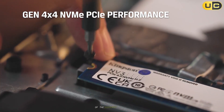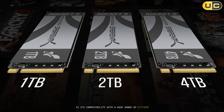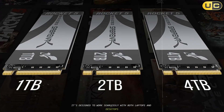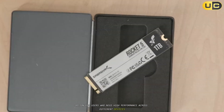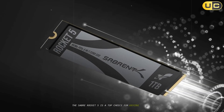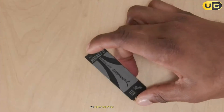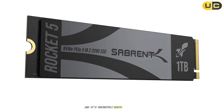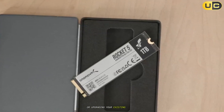One of the key advantages of the Sabrent Rocket 5 is its compatibility with a wide range of systems. It's designed to work seamlessly with both laptops and desktops, making it a versatile option for users who need high performance across different devices. Overall, the Sabrent Rocket 5 is a top choice for anyone looking for the best NVMe SSD available today. Its combination of performance, price, and features makes it hard to beat, and it's definitely worth considering if you're building a high-performance system or upgrading your existing storage.